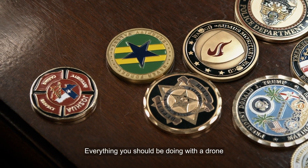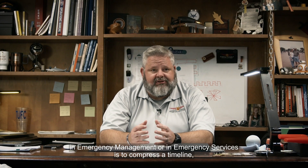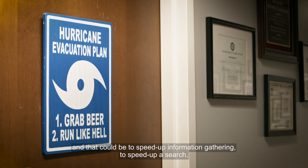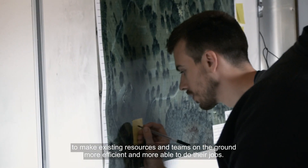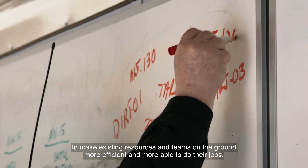Everything you should be doing with a drone in emergency management or emergency services is to compress a timeline — to speed something up. That could mean speeding up information gathering, speeding up a search, and making existing resources and teams on the ground more efficient and more able to do their job.